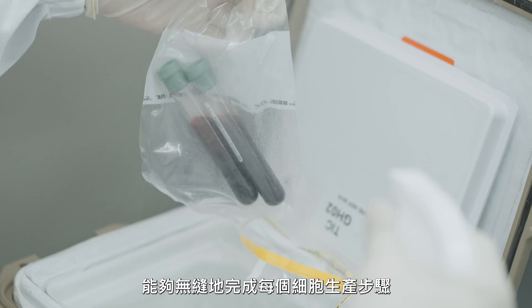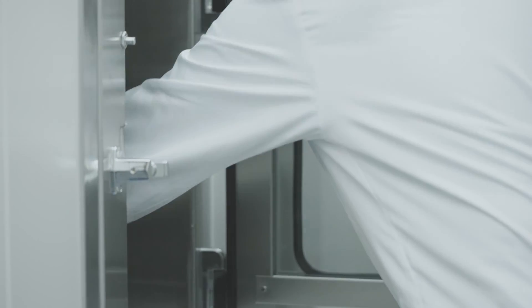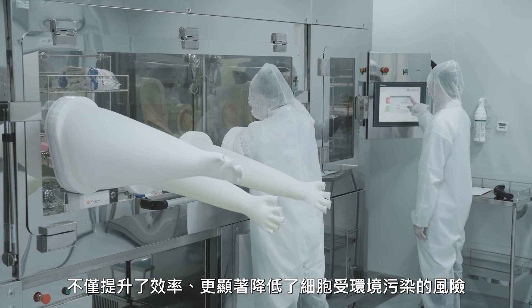This streamlined system enables seamless completion of every step in cell production. This not only improves efficiency, but also significantly reduces the risk of contamination during cell production.